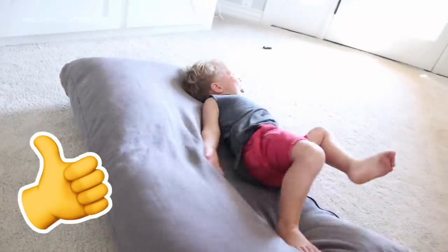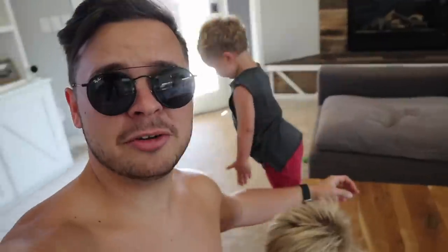Yes Finn, you're having a fun summer aren't you? What are you doing Finn? Oh he's doing trust falls off the coffee table — that's great! Yes, we have been having an amazing summer and it's about to get even better.